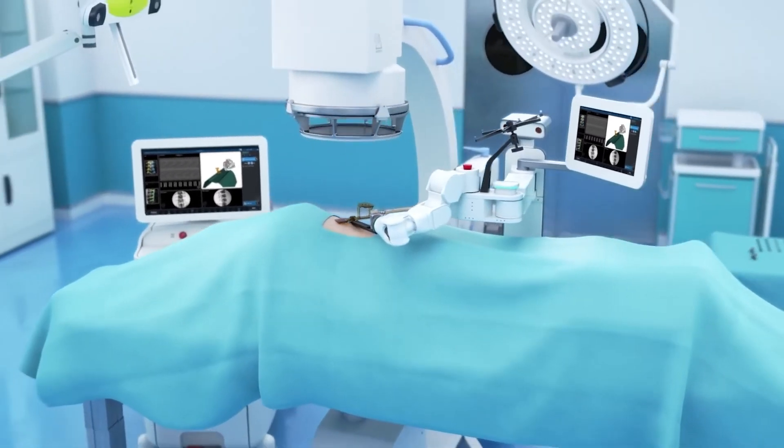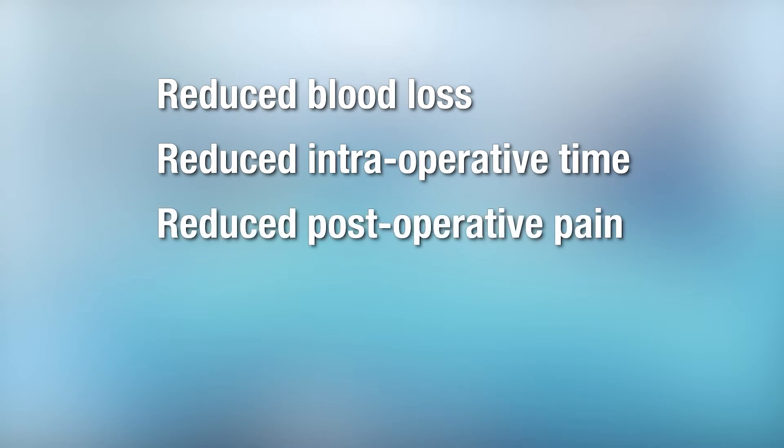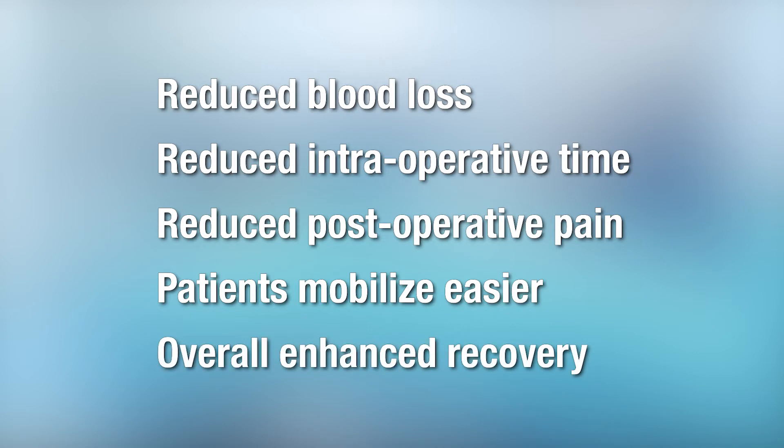Some of the benefits for the patient would be things such as reduced blood loss, reduced intraoperative time, and reduced post-operative pain, which allows patients to mobilize easier and just overall have an enhanced recovery.